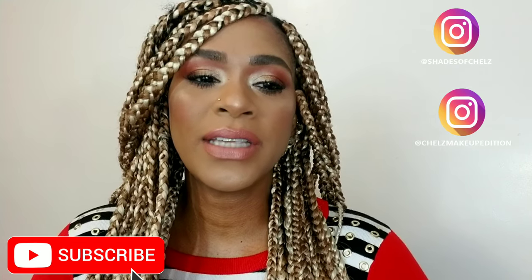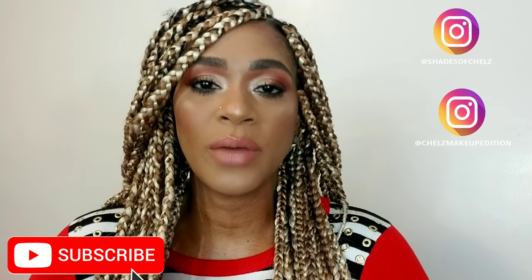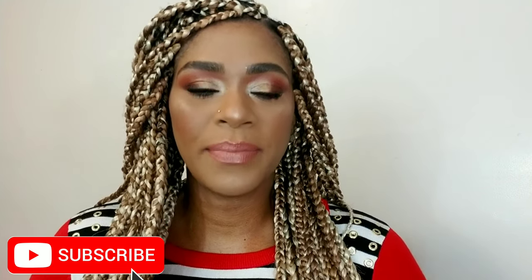So today I created my signature look using my current favorites and some old favorites as well. This is a look I gravitate towards when I just do not know what I want to create. I always love to use warm colors, and my favorite lip is always a nude lip. Every look I create is always around warm browns, coppery colors, golds and stuff like that, paired with a nude lip — or maybe a red lip, but nude is always my favorite. So if you want to see how I create my signature look, keep watching.